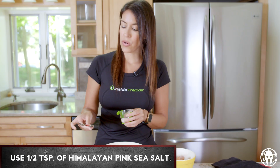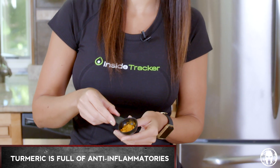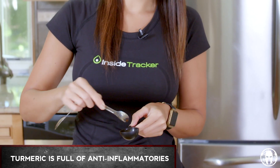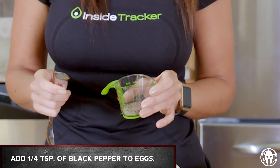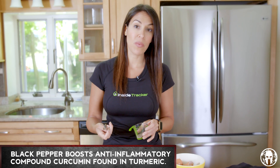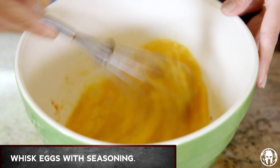We're gonna take some Himalayan pink sea salt — salt's great, helps keep your electrolytes in balance. Then we're gonna add some turmeric. It's got a lot of health benefits, it's anti-inflammatory. Take a nice half teaspoon of that, and then we're gonna do a quarter teaspoon of black pepper. Black pepper is great for flavor but it also boosts the bioavailability of curcumin, which is the compound in turmeric. Just toss that in there and mix it all up.